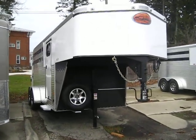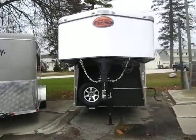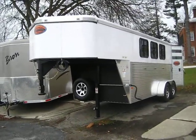Sundowner Supersport 3-horse Gooseneck here at Haylitz Trailers of Coldwater, Michigan. This is one of our best-selling Gooseneck models — 3-horse slant, all aluminum, just made for long-term rugged use.